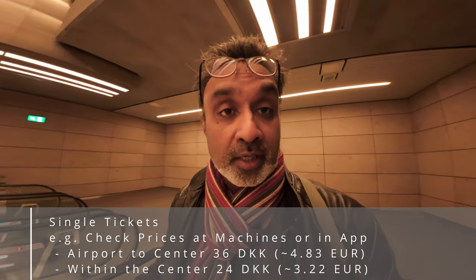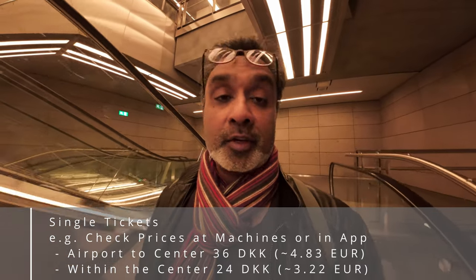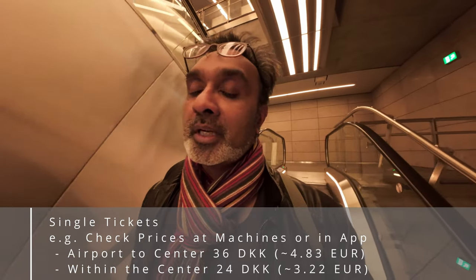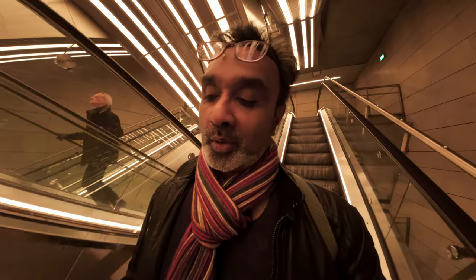If you're going to be staying a little bit outside the city center and using the metro or buses two, three, or four times a day then a city pass is probably worthwhile. I'll add the price for the single tickets and zone tickets on screen. Of course these are ticket prices as of the time I'm filming, so please do check the internet site for more up-to-date prices depending on when you're watching this.